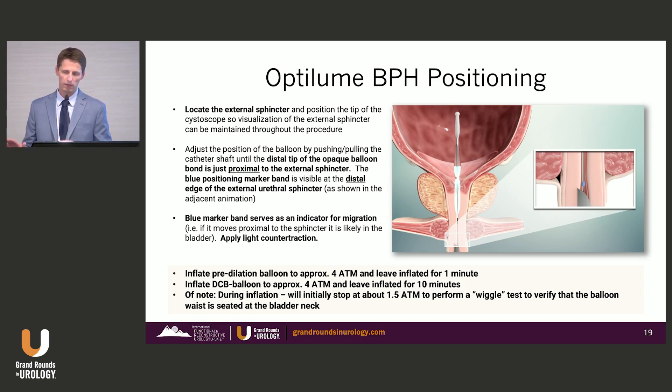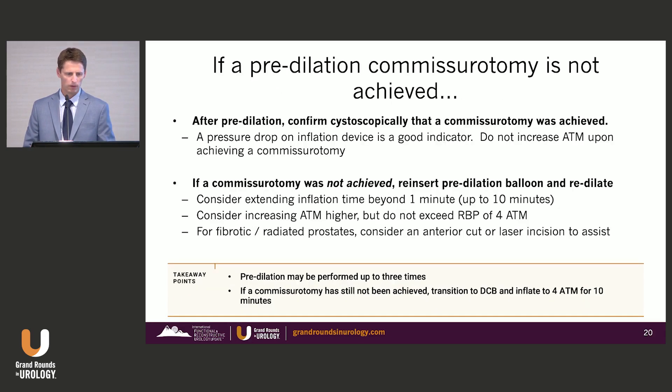The drug-coated balloon is left in place for 10 minutes. Once done, take the balloon down, remove the catheter — no need to look back in with the cystoscope. Go ahead and place the Foley catheter. If the pre-dilation doesn't create the anterior commissurotomy, you can re-dilate up to three times. It's typically not necessary, but good to know it's an option if you're not seeing that initial split.